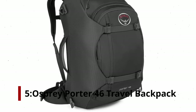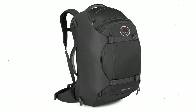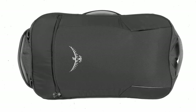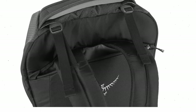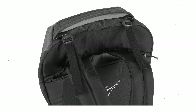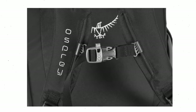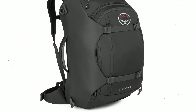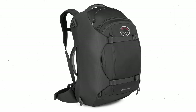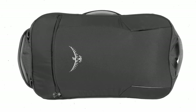Number 5: Osprey Porter 46 Travel Backpack. What backpack would suit a man who travels often? One of the best travel backpacks is the Osprey Porter 46. This bag can be used as both a backpack as well as a travel duffel bag. Suspension is provided by a hip belt and is easily stowed away. Its compact size is what makes the Osprey Porter 46 so appealing. You'll avoid checking your baggage and avoid paying fees for checked bags. Most planes can accommodate the backpack comfortably as long as you do not overpack.